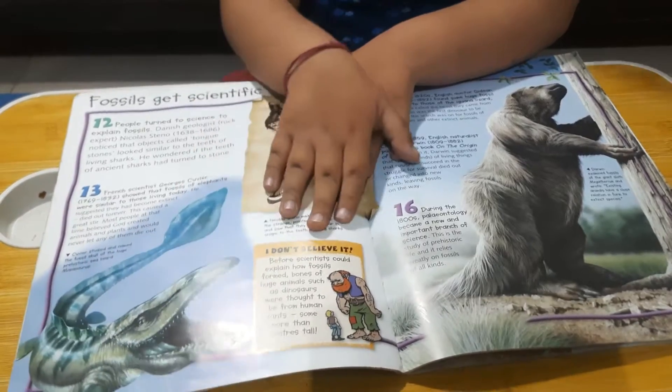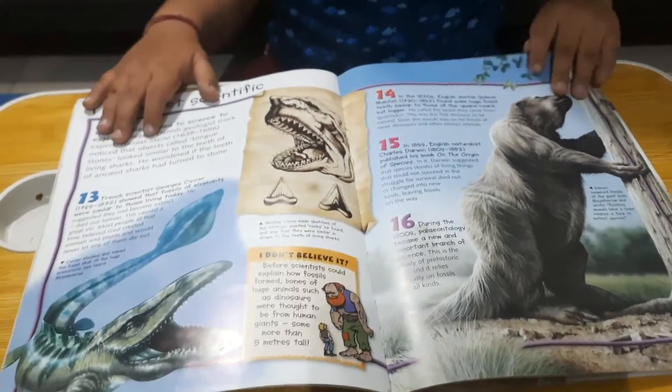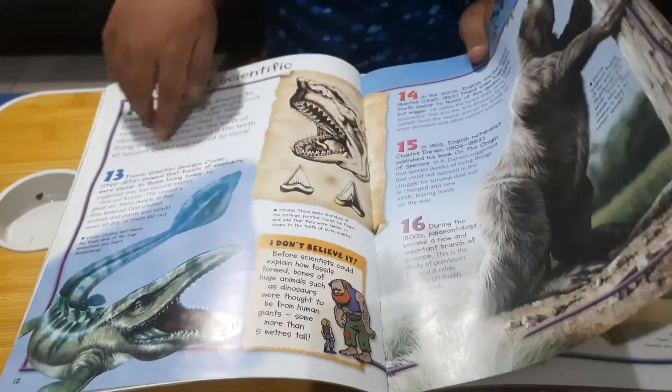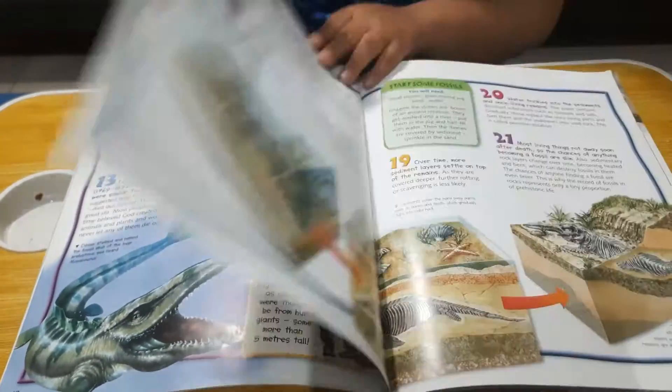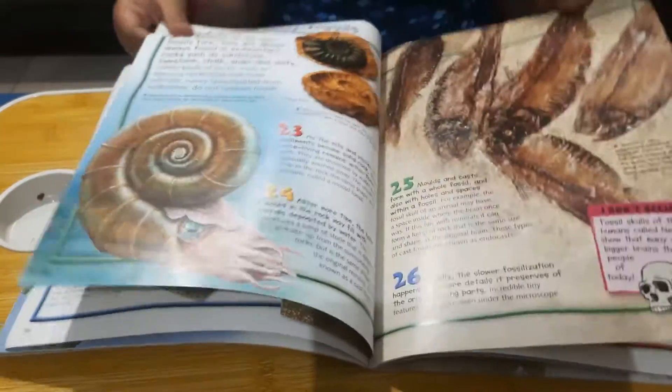It has many good facts, like the 'I don't believe it' sections. It has all about the dinosaur bones — a very good book and very informative.